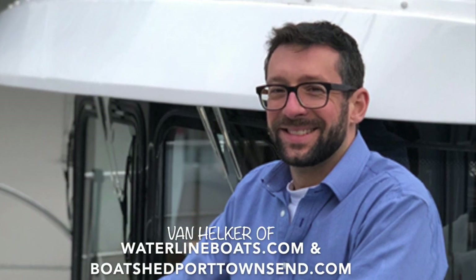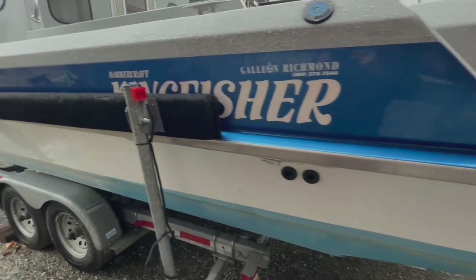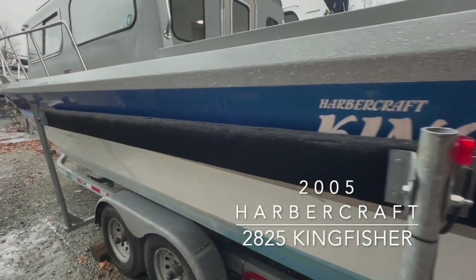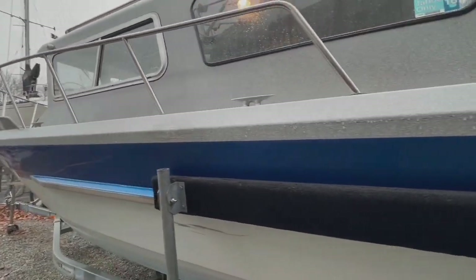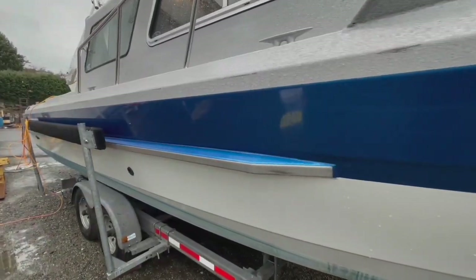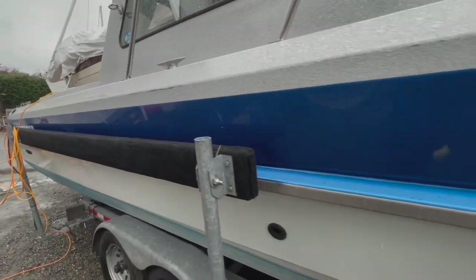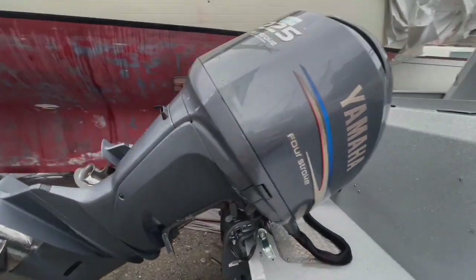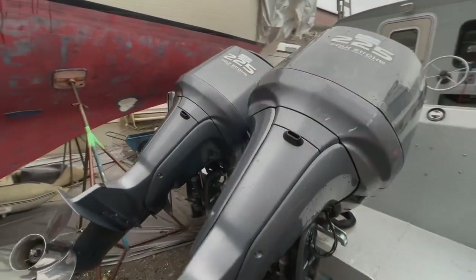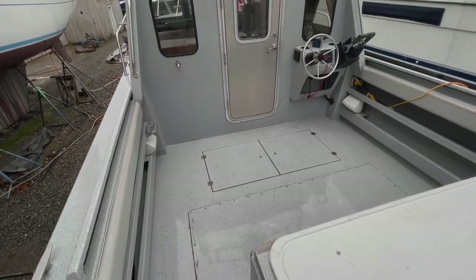I'm Van Hilker of Waterline Boats in Boat Shed Port Townsend, and today I'm aboard a 2005 Harborcraft Kingfisher 2825 Pilothouse. This boat has seen light use over the years and has been well cared for, and that's obvious in the state of the original hull paint — just look how reflective that is. The boat is powered by twin Yamaha 225 outboards with 126 hours on the port engine and 129 on the starboard.